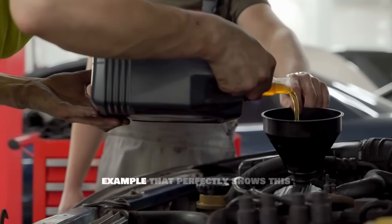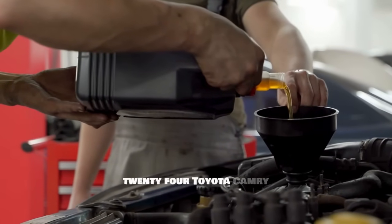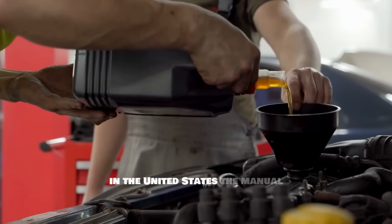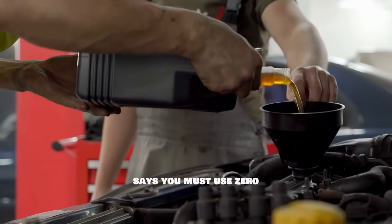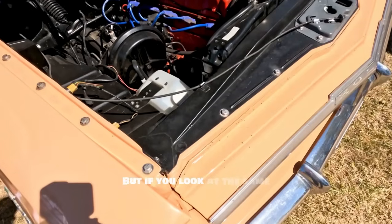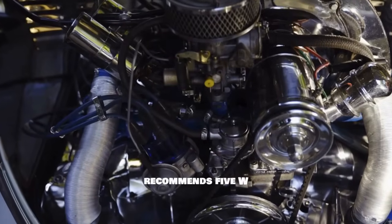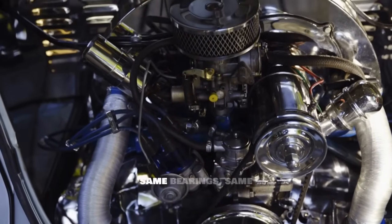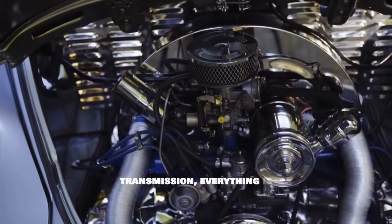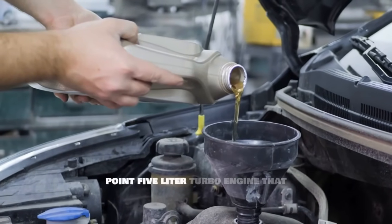Let me start with a real example. Take a 2024 Toyota Camry with the 2.5-liter four-cylinder engine. Here in the United States the manual says you must use 0W20 full synthetic oil only. But if you look at the same exact car sold in Japan or Germany, the manual recommends 5W30 — same pistons, same bearings, same cooling system, same transmission. Everything is identical under the hood.